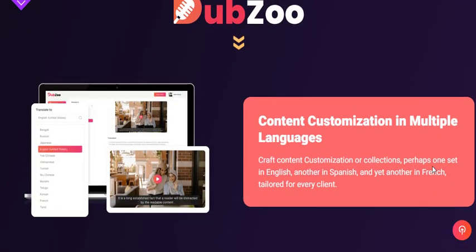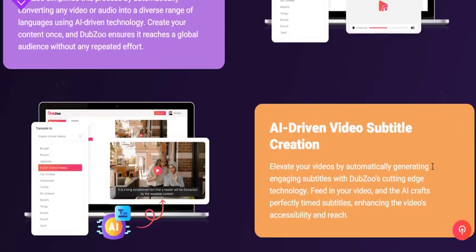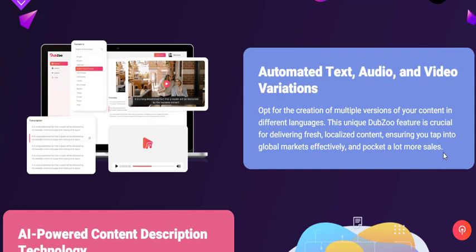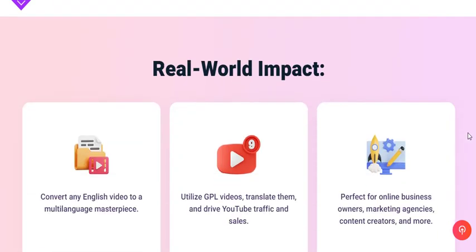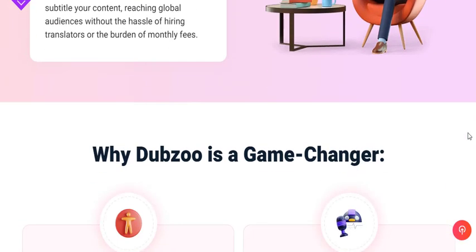As the demand for multilingual content continues to rise in the digital landscape, Dubzoo has become a must-have tool for those who understand the importance of connecting with diverse audiences around the world. The software provides a comprehensive solution to the challenges of language barriers, ensuring that your message is heard regardless of where your audience resides.